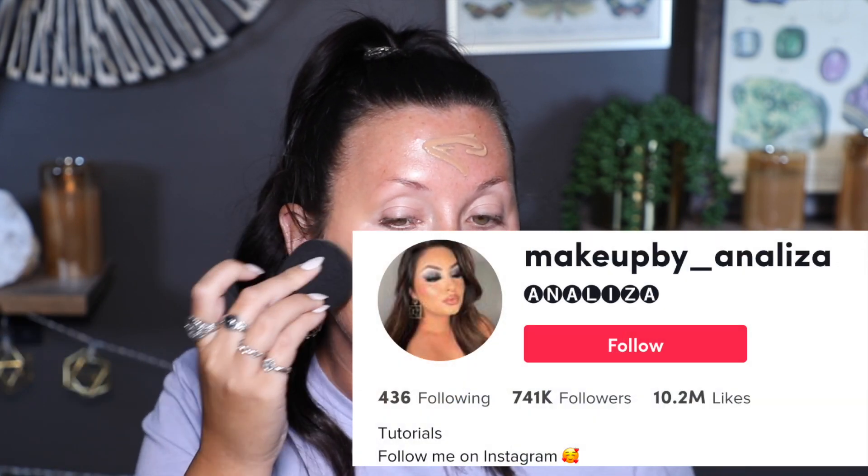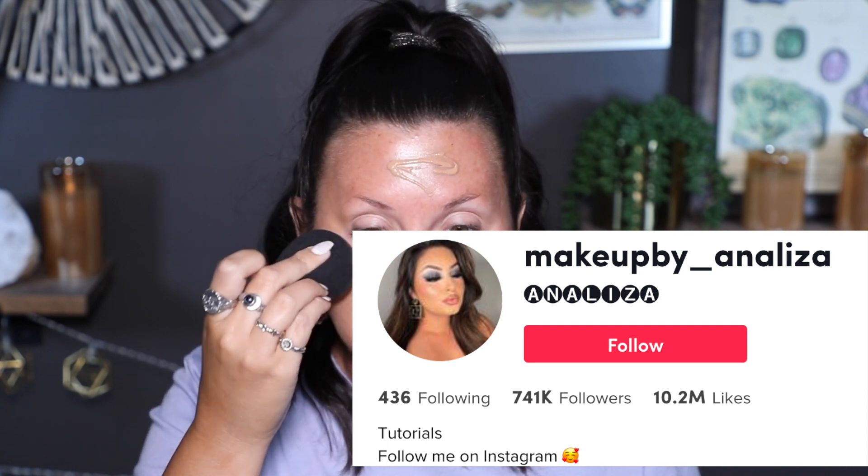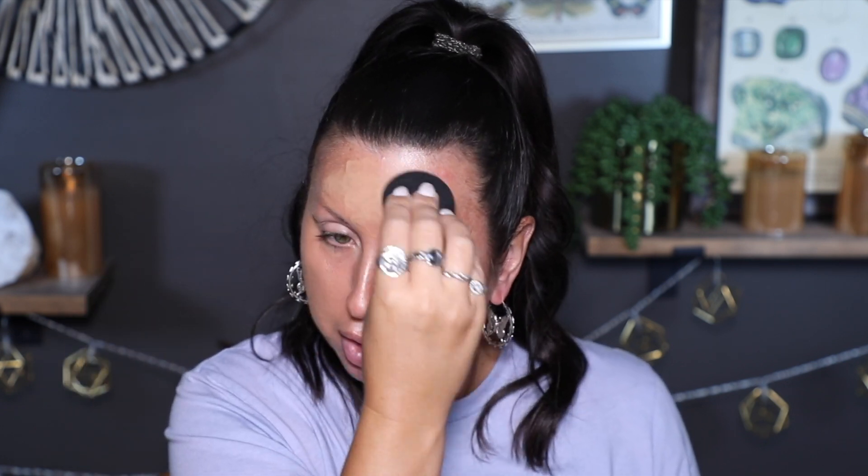I'm super excited about this concealer — it's the CoverGirl Outlast Extreme Wear Concealer, 24-hour full coverage. I actually saw this on TikTok; a friend I met at the Michaela Glam Light party showed it on her TikTok account and I was like, I need to buy that because it looks so pretty on her. So we're going to test it.